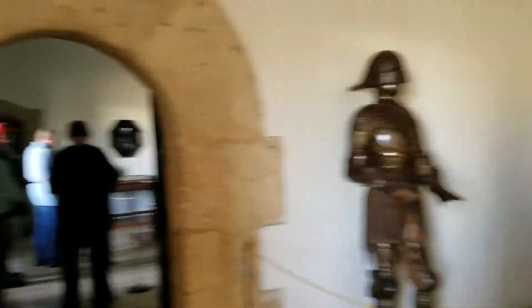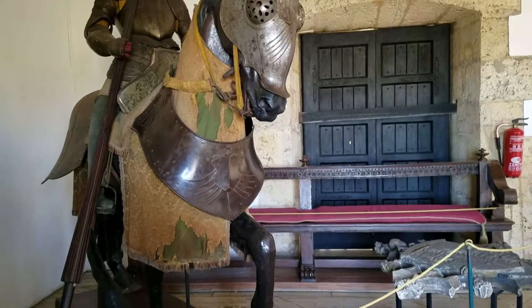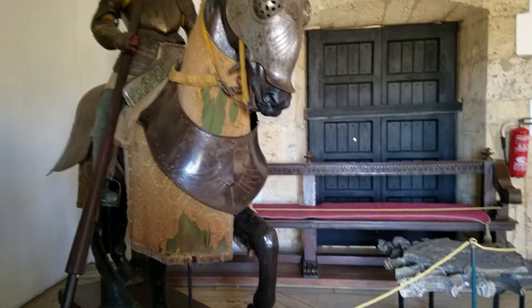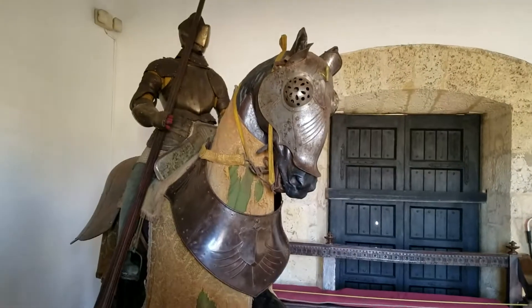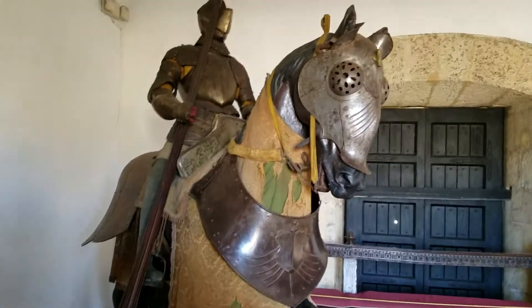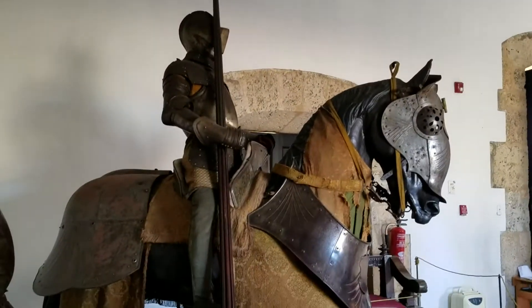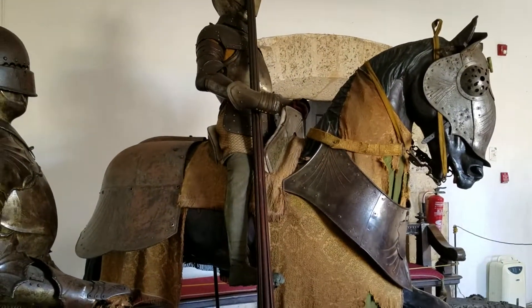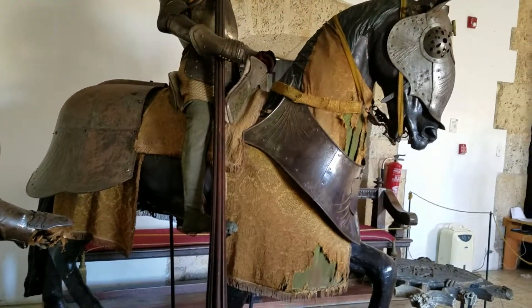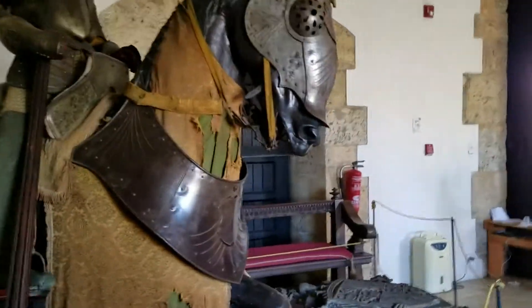We tried to wear the children's costumes. This is actually what they used to wear.